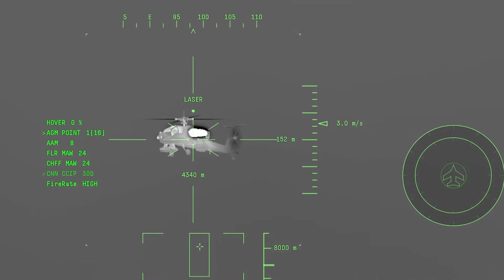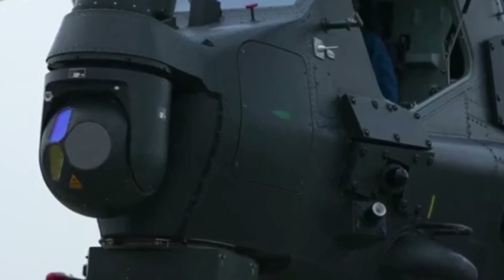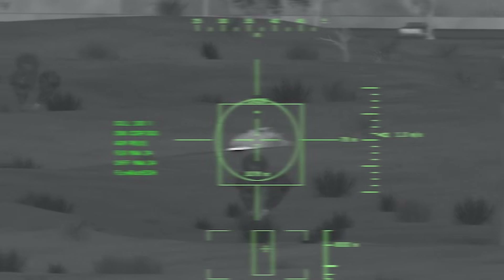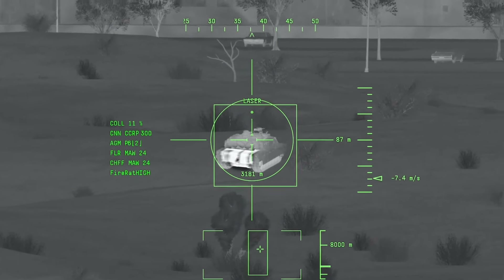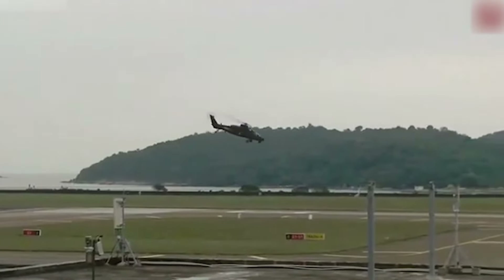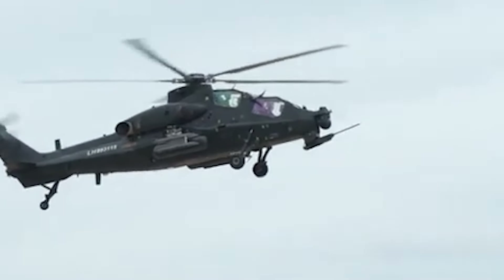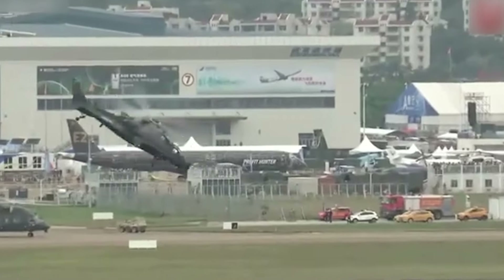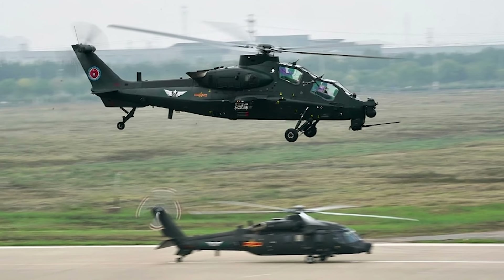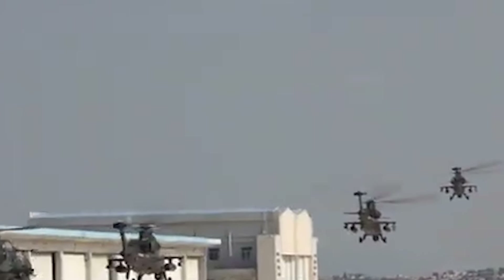The Z-10's avionics suite is state-of-the-art, featuring a millimeter wave fire control radar, helmet-mounted sight, and integrated electronic warfare systems, providing superior situational awareness and targeting accuracy in all weather conditions, day and night. Powered by two WZ-9 turboshaft engines, it can reach a maximum speed of 186 miles per hour. Its armor can withstand hits from 23mm rounds and it is equipped with crash-worthy seats. The Z-10 has primarily served with the People's Liberation Army, taking part in various military exercises and anti-terrorism operations.